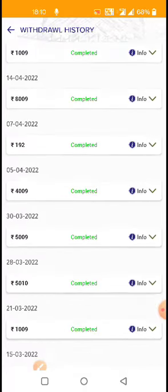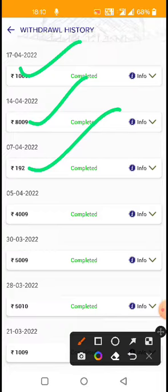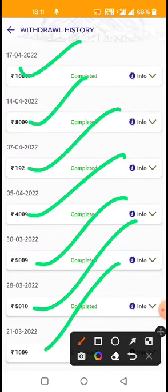Don't skip this — watch the live withdrawal proof. You can see amounts: 8,000, then 8,000 again with ID XO192, followed by 4,000, 5,000, 5,000, and 8,000 in the withdrawal history.